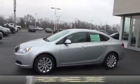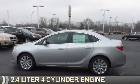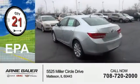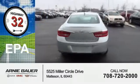It's powered by front wheel drive, a 2.4 liter, 4 cylinder engine and an automatic transmission. Great fuel efficiency saves you money by requiring fewer trips to the gas station.